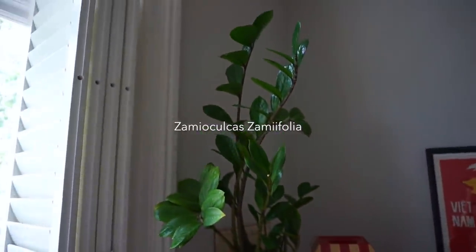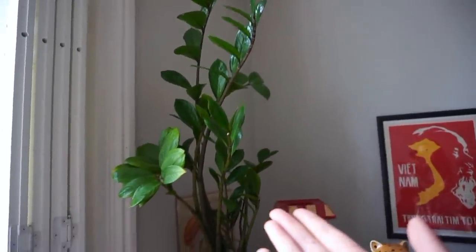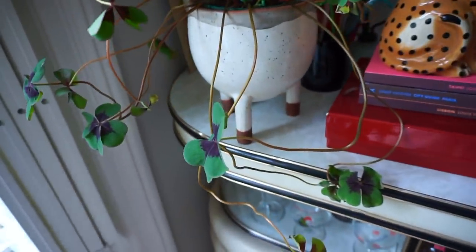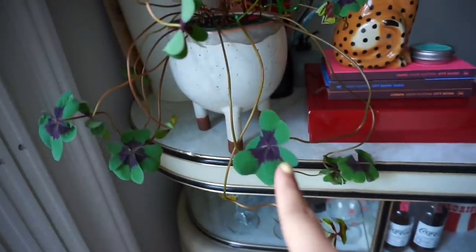This is actually Nicolina's plant. When she stayed with me, she brought her plant over and she still hasn't taken it back home yet. So it's still here. This is a relatively new plant and it's actually really easy to take care of. I thought this would be a really difficult plant, but both this one and this one have been very easy.